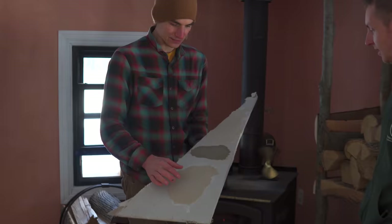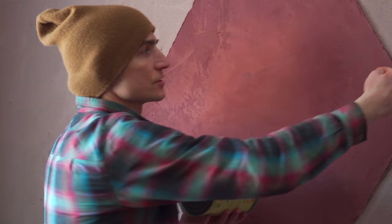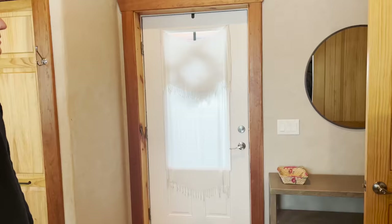We teamed up with Matteo Lundgren of Cobb Therapy to orchestrate the clay plaster. Because it was a process we were only remotely familiar with, we decided to pay a visit to one of the sites Matteo had worked on. We are on our way to see Matteo, who is our clay plasterer extraordinaire, and he just happens to be clay plastering a house. We're not going to be clay plastering the meadow home until mid-May, so we're eager to check out his work and see if it's going to be a suitable fit for us.